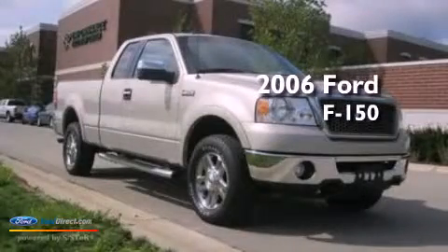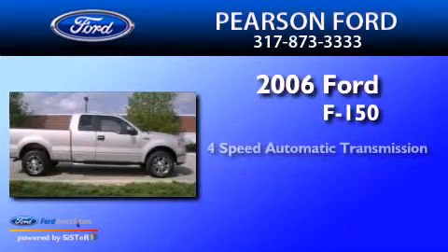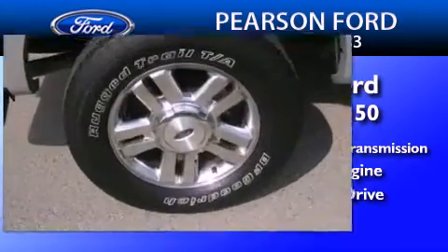This is a 2006 Ford F-150. This truck has a four-speed automatic transmission, a 5.4-liter V8, and the added capability of four-wheel drive.